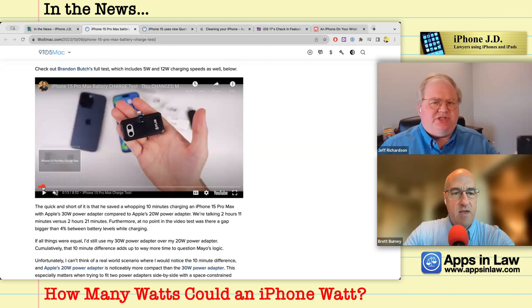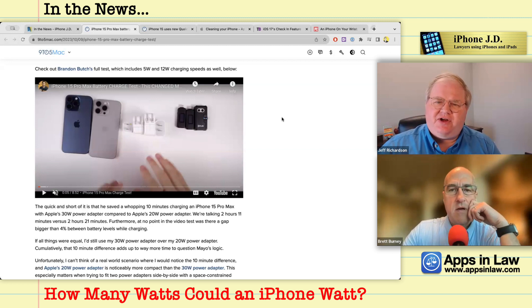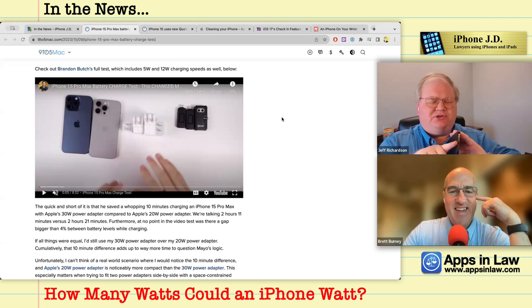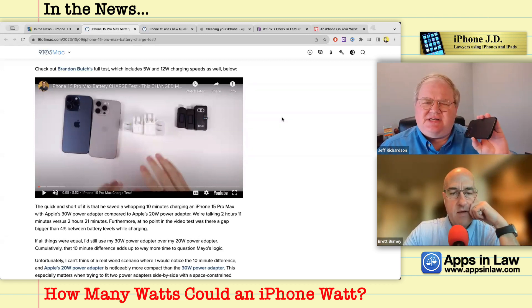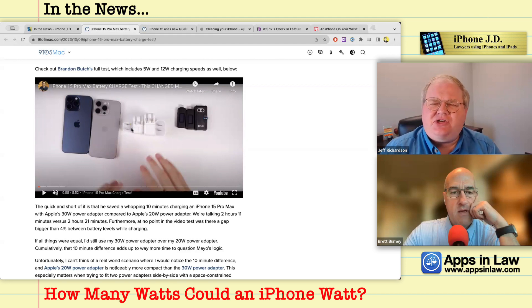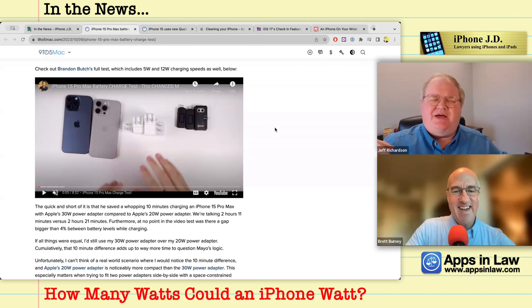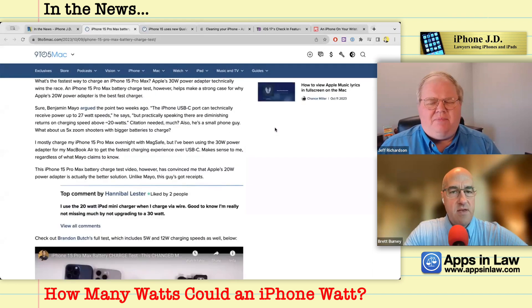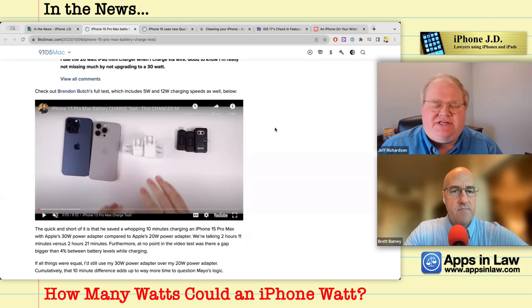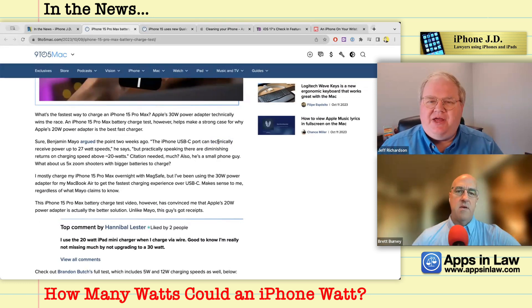Another change with the new iPhones: not only can charge come in fast, you can actually send charge out. For the first time you can use your iPhone to charge another device. With Lightning the output was less than a watt — maybe 0.3 — but with USB-C it sends out almost 4-5 watts. So if your AirPods or Apple Watch are dying, you can plug them into the USB-C port on your phone.